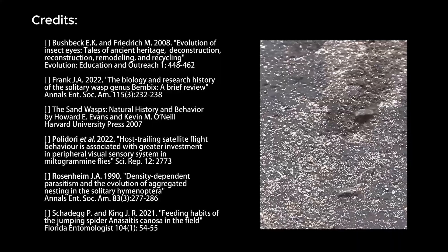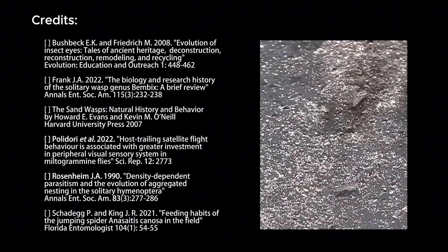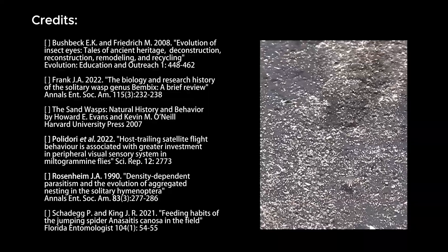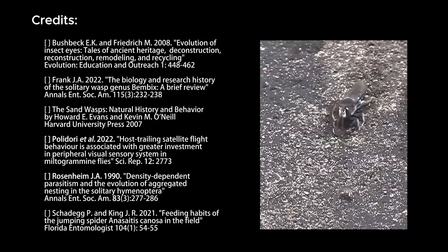Despite their strictly solitary lifestyle, the way these wasps form nesting aggregations is quite intriguing. Their behavioral diversity may offer clues as to how eusociality could have evolved, shaped by the selective pressures of host-parasite and predator-prey dynamics.